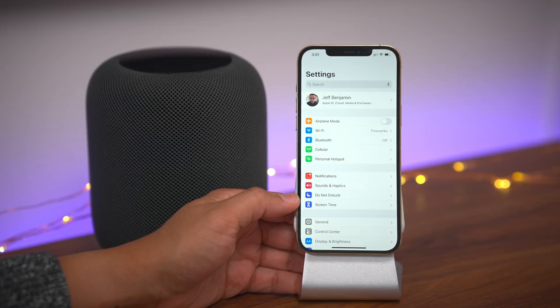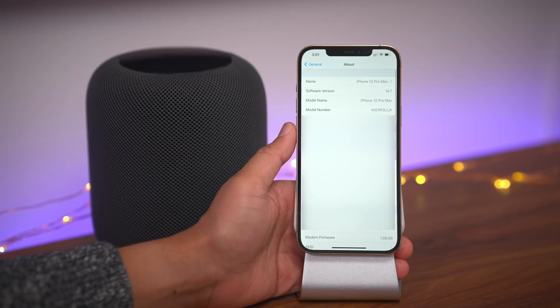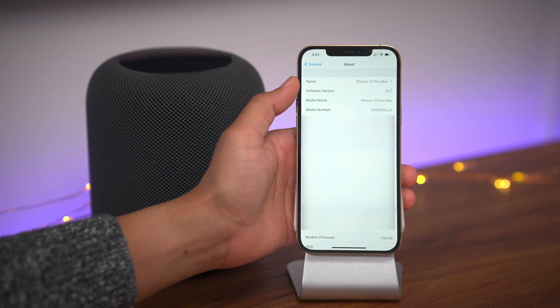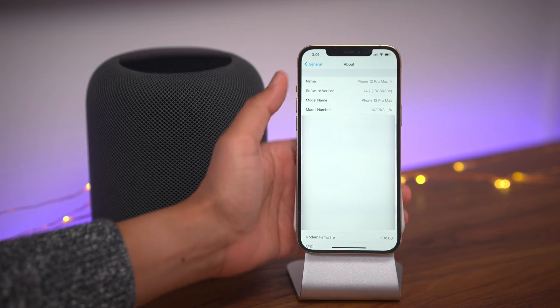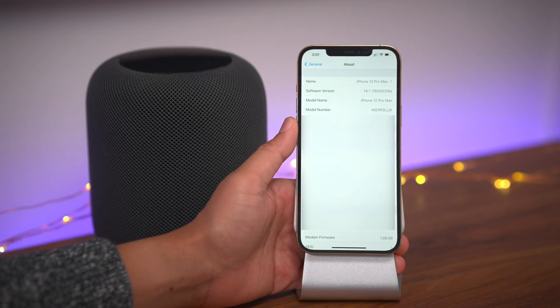Now let's talk about what's new in 14.7 Beta 2. There's not a whole lot here, but here we go. Here's the About section in the General section of Settings. You can see I'm running 14.7. If we tap on the software version, we can get the build number, which is 18G5033E if you're taking score at home.